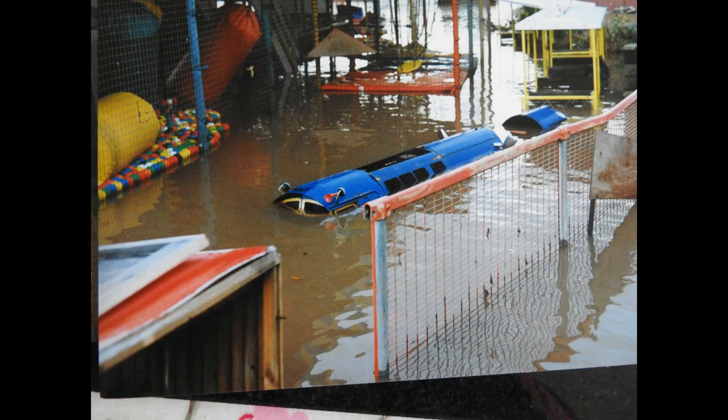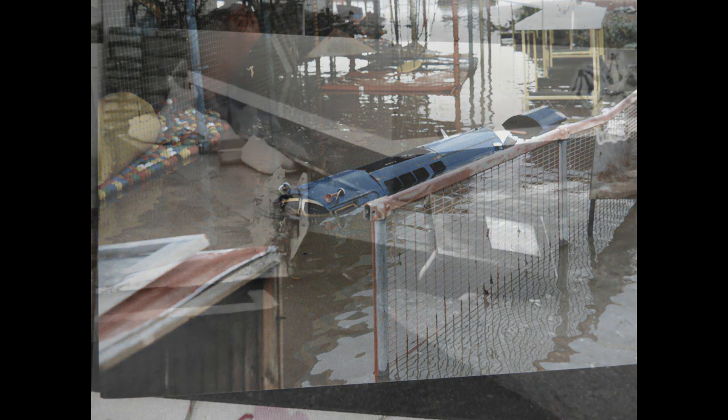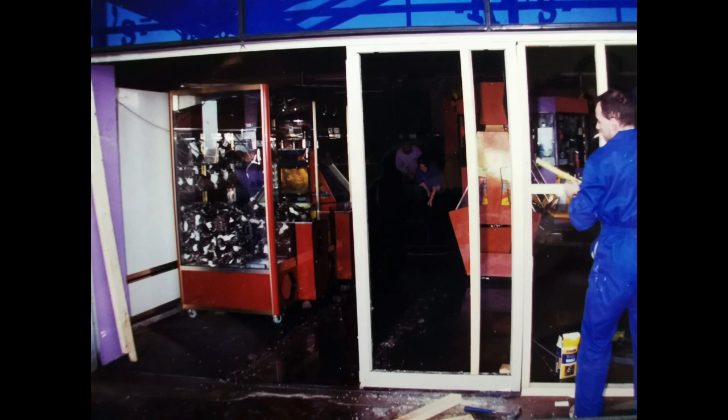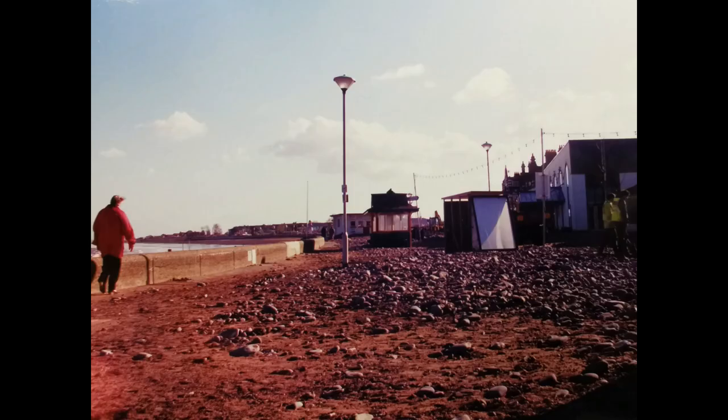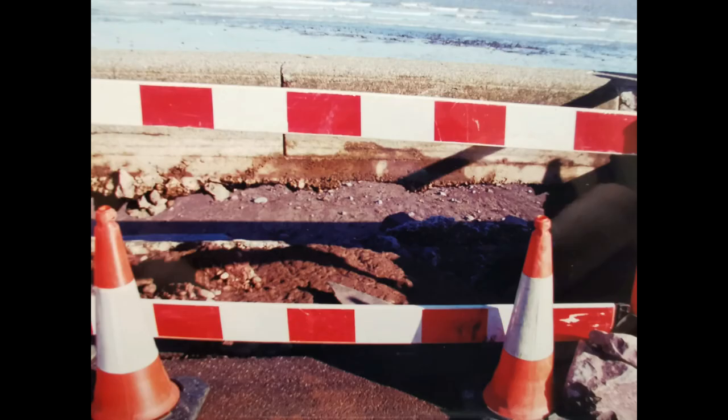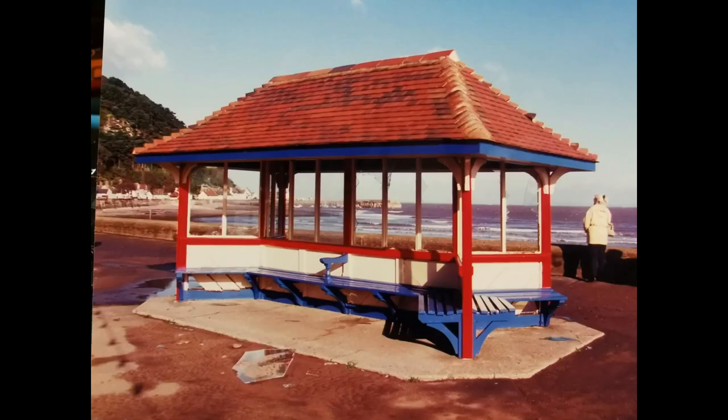The seawall got a bit old and damaged, and in the 70s, 80s and 90s it used to be a local thing to go down there. You could bet your life that on any spring tide the sea would come over the wall, and you'd run up to the wall and hope not to get wet, trying to dodge the waves.